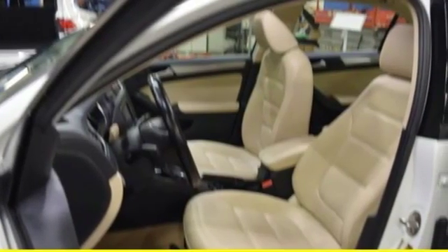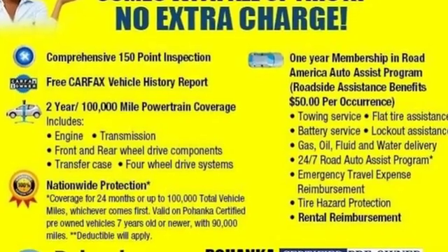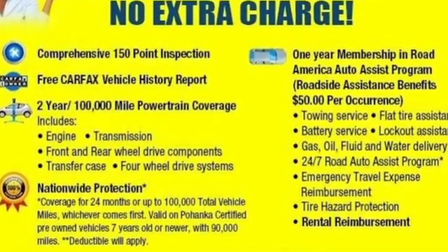Volkswagen — where safety and performance come standard. If you've been waiting for the perfect time for a test drive, the time is now. Experience it today.